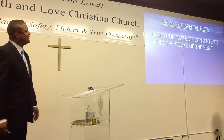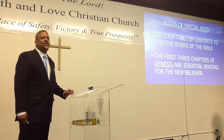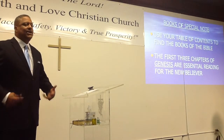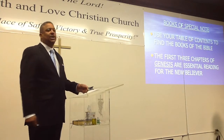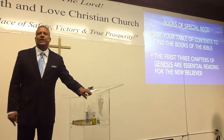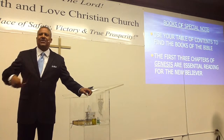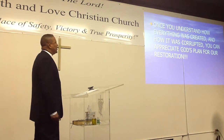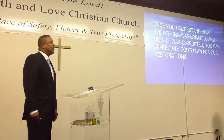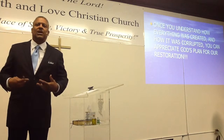Books of special note: use your table of contents to find the books of the Bible. The first three chapters of Genesis are essential reading for the new believer. If you're really starting out, the first three chapters of Genesis tell you how everything was created. Once you understand how everything was created and how it was corrupted, you can appreciate God's plan for our restoration — because that's the whole Bible. It's a love story about God's restoration of man.